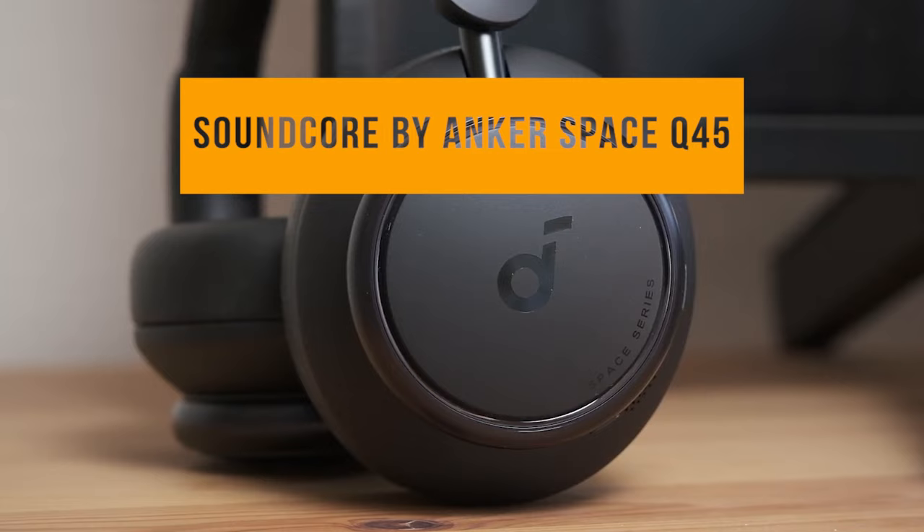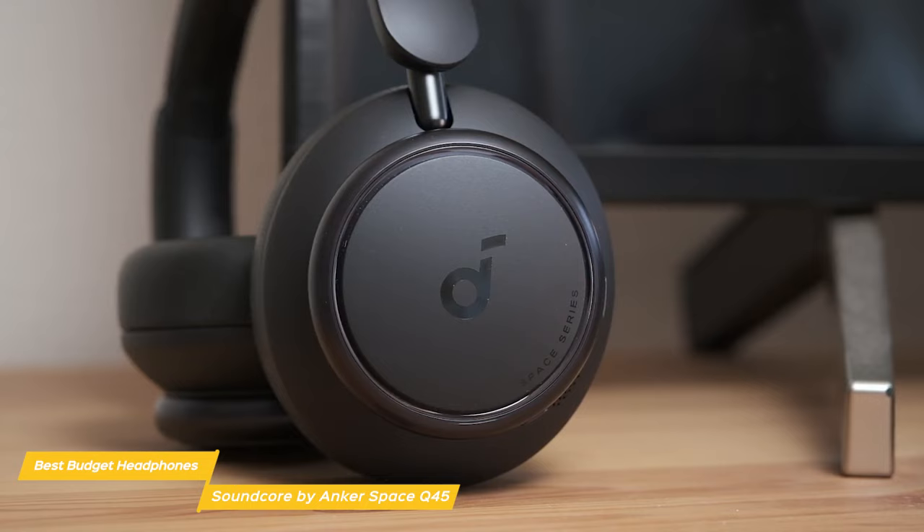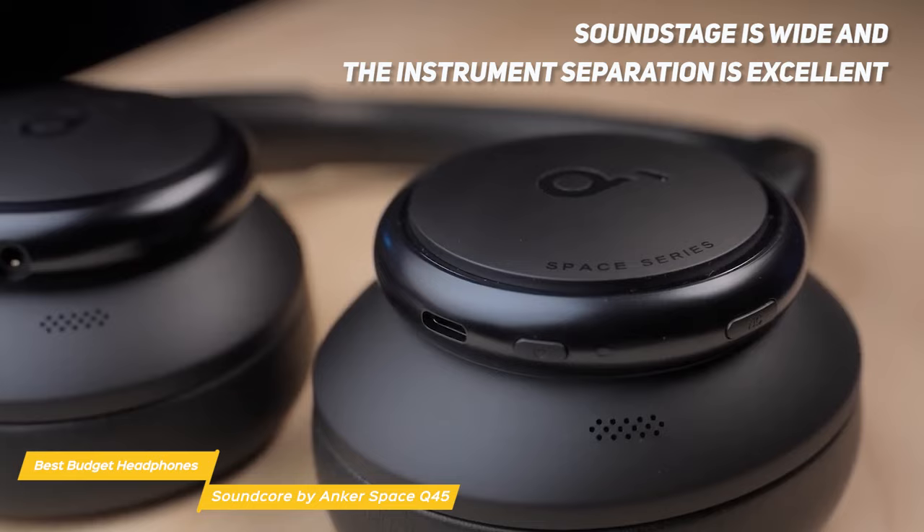Last on my list is the Soundcore by Anker Space Q45. These headphones feature 40mm dynamic drivers with a double-layered diaphragm made from silk and ceramic, so the Q45 produces incredible sound with intense bass and crisp treble. The soundstage is wide and the instrument separation is excellent. Overall the sound quality is really impressive, especially for a budget headphone.